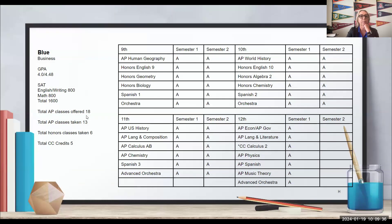Now here is student Blue. Blue is planning on majoring in business. You can see Blue has straight A's — the weighted GPA is 4.48 because there are AP and honors classes. Blue also has what looks like a perfect SAT score, which you don't see too often. Blue's school offers 18 AP classes and Blue took 13, along with six honors classes and one community college Calculus class for five credits.